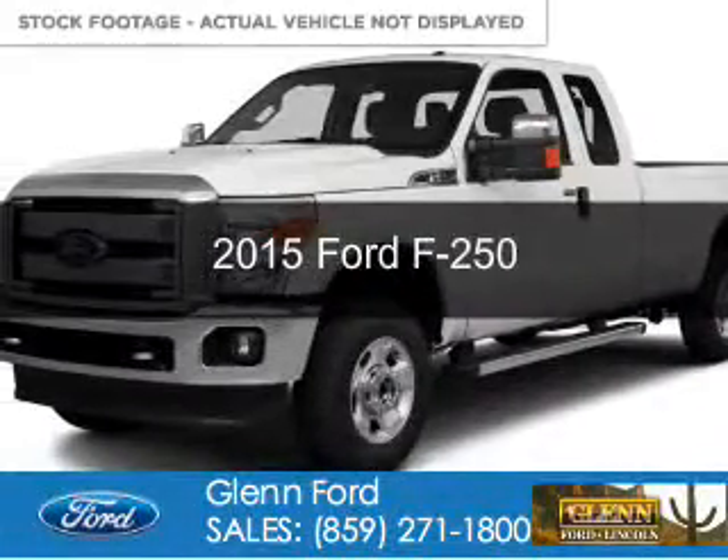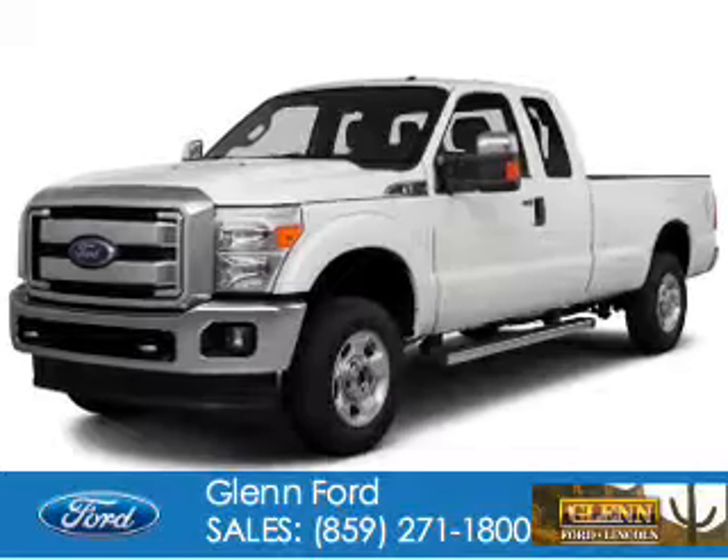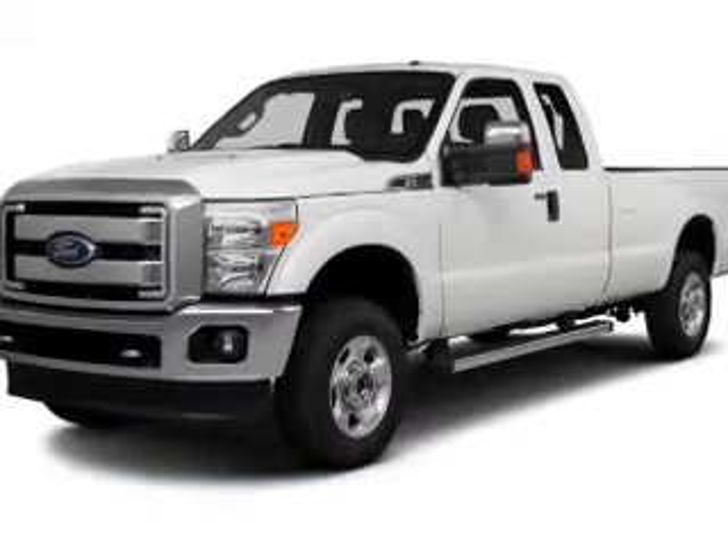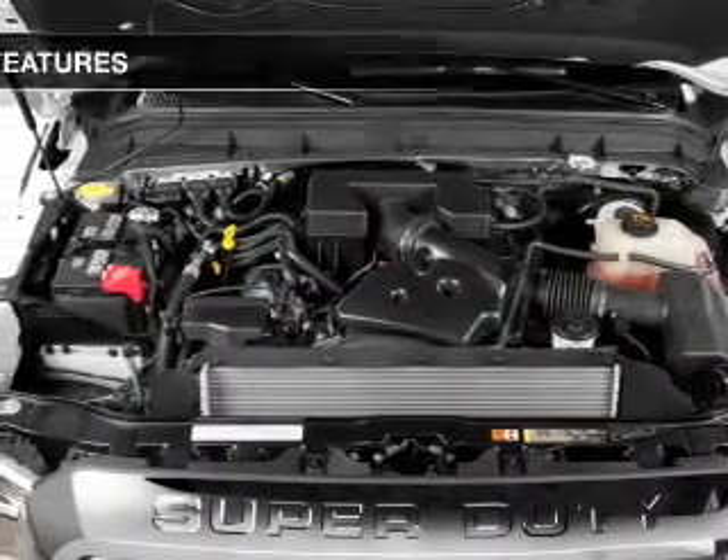This is a new 2015 Ford F-250. It's powered by 4-wheel drive, a 6.2-liter 8-cylinder engine, and a 6-speed automatic transmission.